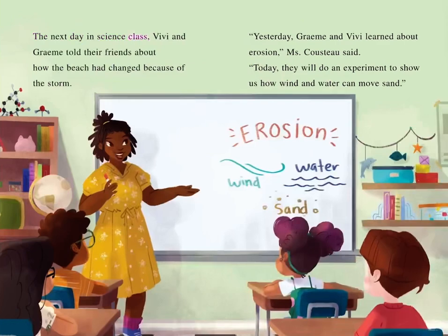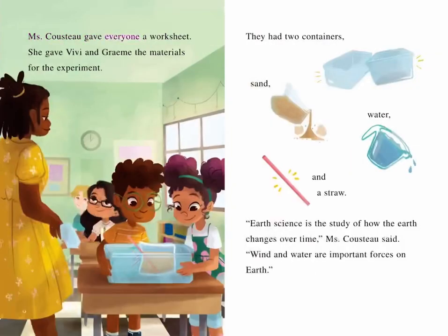The next day in science class, Vivi and Graham told their friends about how the beach had changed because of the storm. "Yesterday, Graham and Vivi learned about erosion," Ms. Cousteau said. "Today, they will do an experiment to show us how wind and water can move sand." Ms. Cousteau gave everyone a worksheet and gave Vivi and Graham the materials: two containers, sand, water, and a straw. "Earth science is the study of how the Earth changes over time," Ms. Cousteau said. "Wind and water are important forces on Earth."